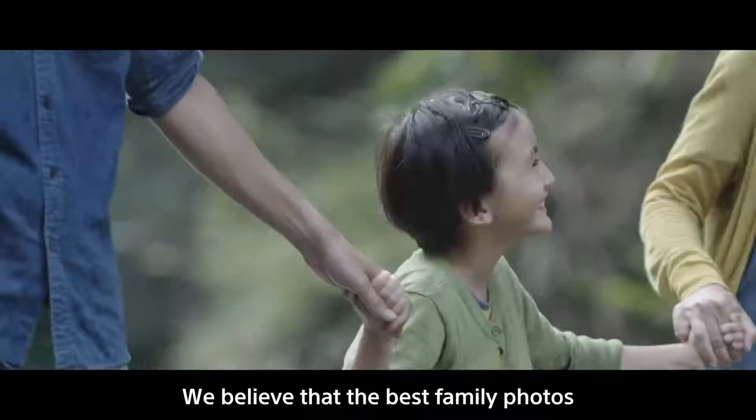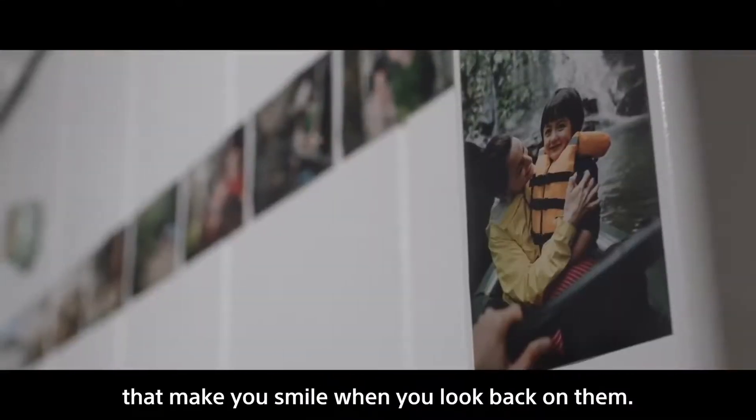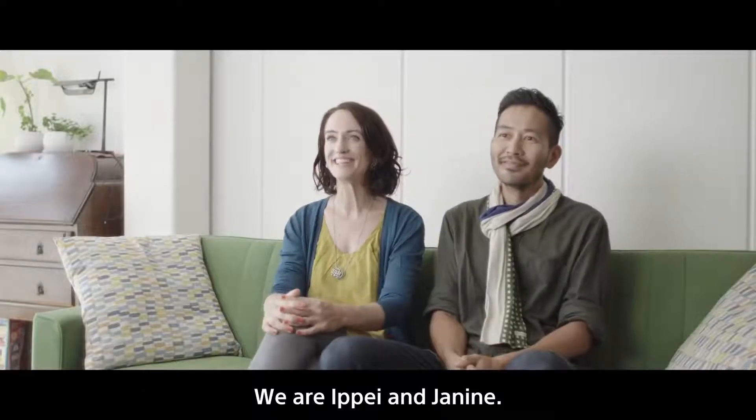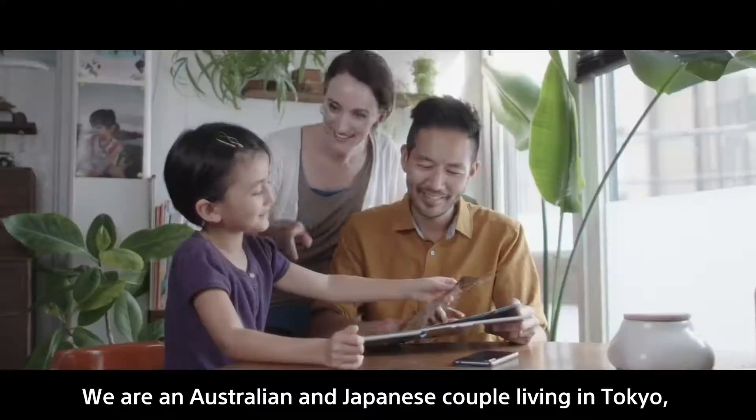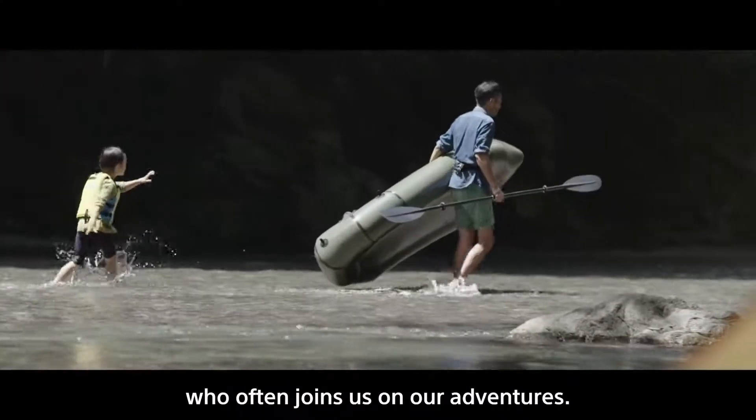We believe that the best family photos are real-life natural moments that make you smile when you look back on them. We are Ipe and Janine, we are an Australian and Japanese couple living in Tokyo and we have a six-year-old daughter who often joins us on our adventures.